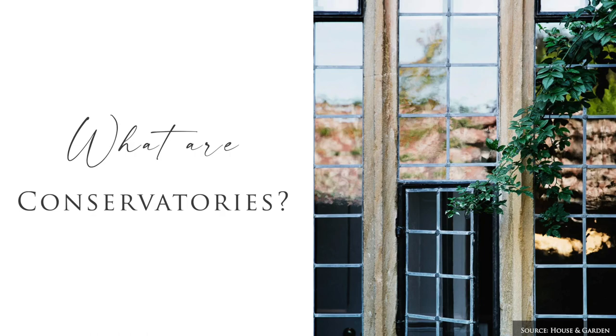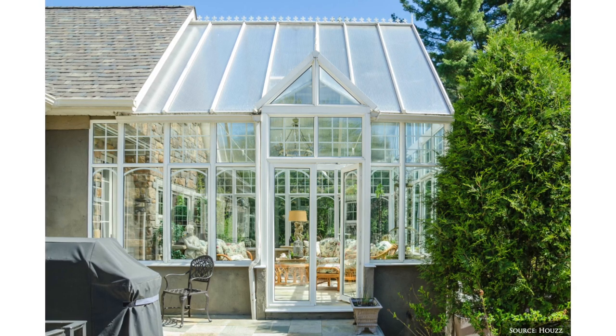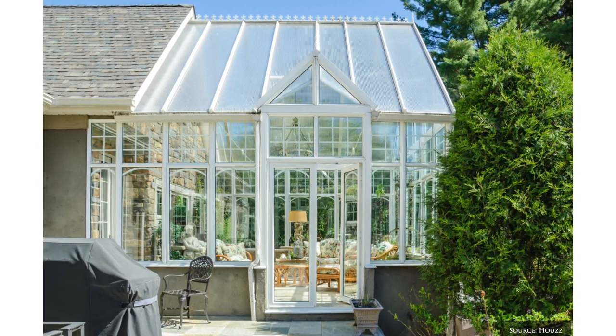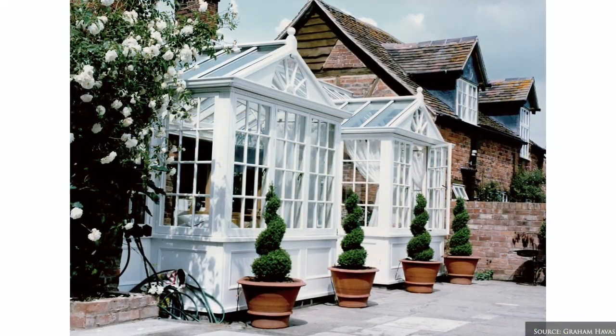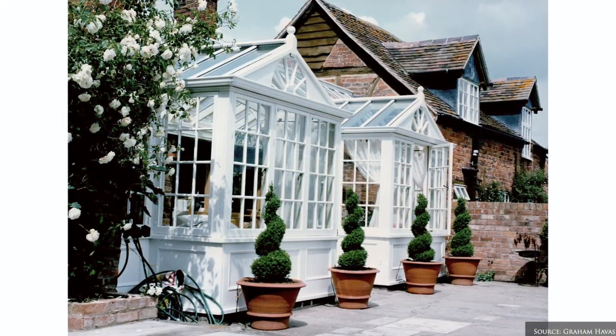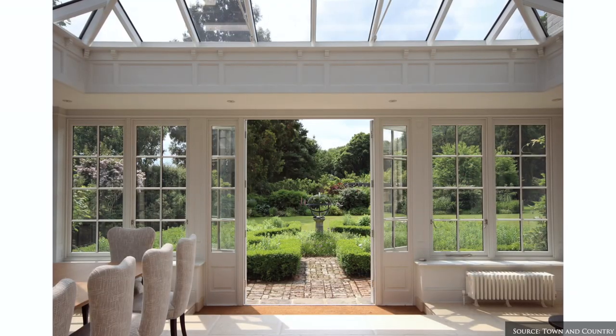Conservatories were inspired by orangeries to maximise natural light for plant growth, whilst offering a greater level of versatility in their purpose and style. They typically feature a fully glazed frame and at least two-thirds of the roof and more than half of the wall area made from glass.